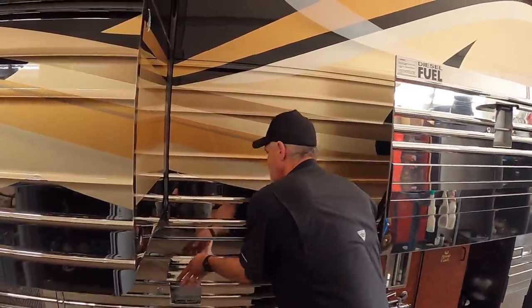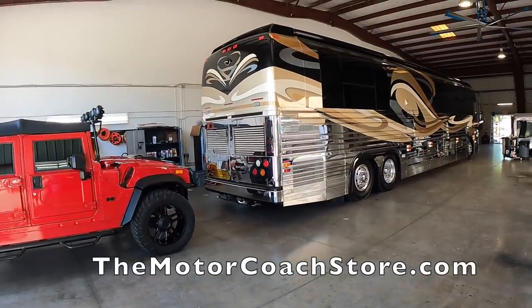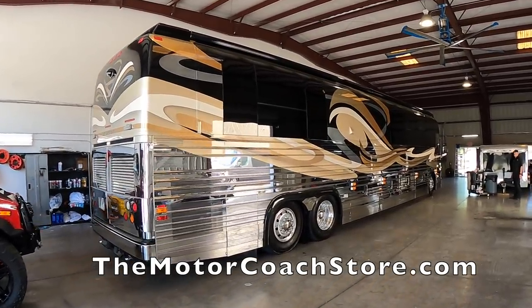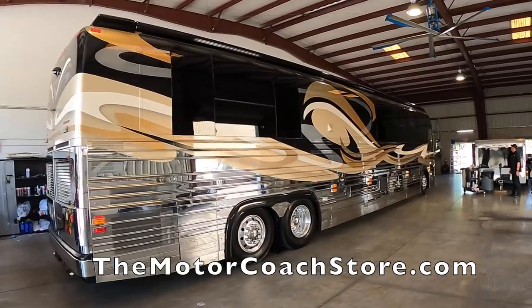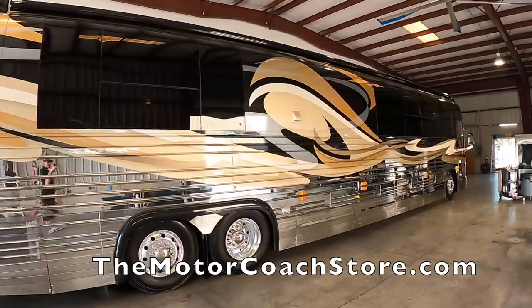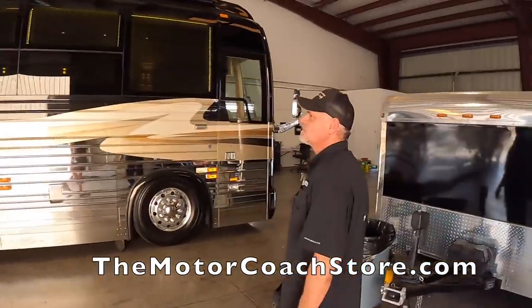How many years have you been working on Prevost, sir? Since 2004, I worked at Parliament Motor Coach. We built 77 buses there and a great bunch of guys, and I've been doing it ever since. Ladies and gentlemen, I just spotted this absolutely stunning Prevost Royale Coach. This is a double slide XL2 listed for sale here at the Motor Coach Store in Bradenton, Florida. Today we've got a Prevost expert hanging out with us. Let me introduce you to Joe. How are you doing today, sir?